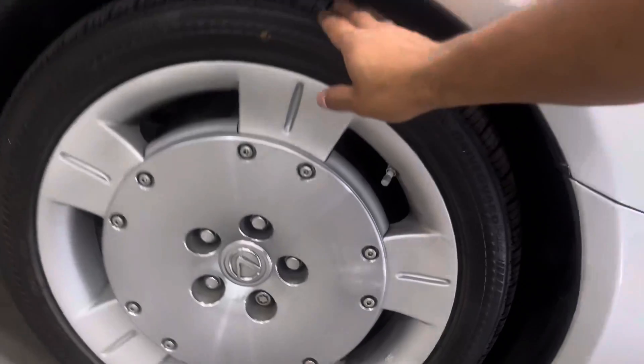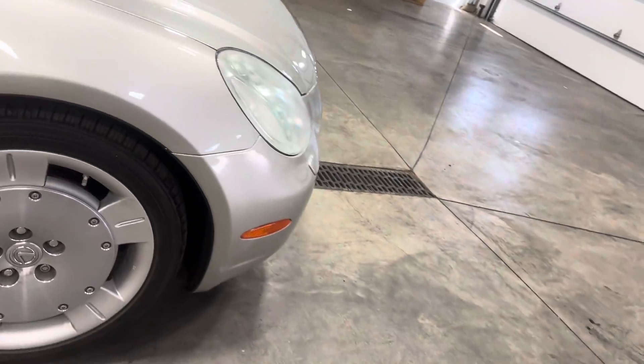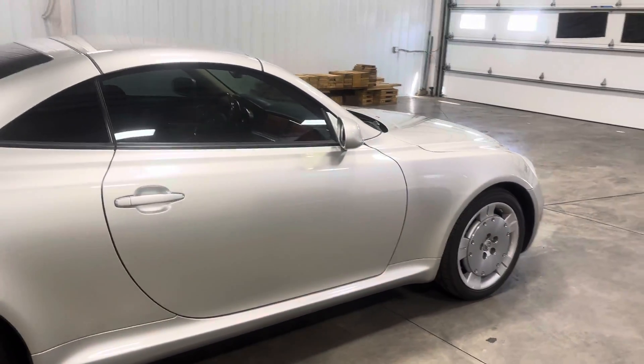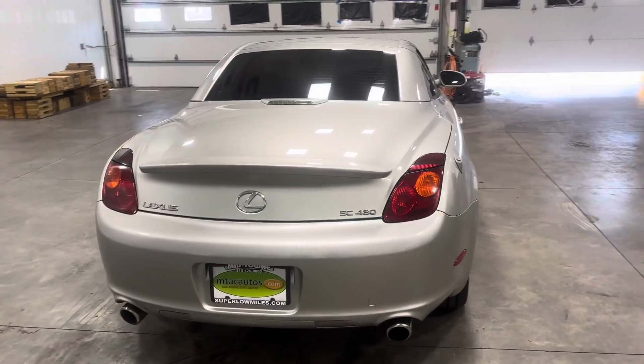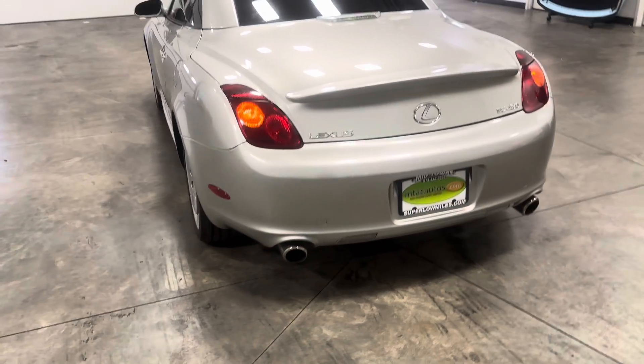It has 18-inch wheels sitting on 235/40 tires. As you walk around it looks absolutely amazing — those are Bridgestone tires of course. The car is in very good condition with beautiful body lines all the way around.